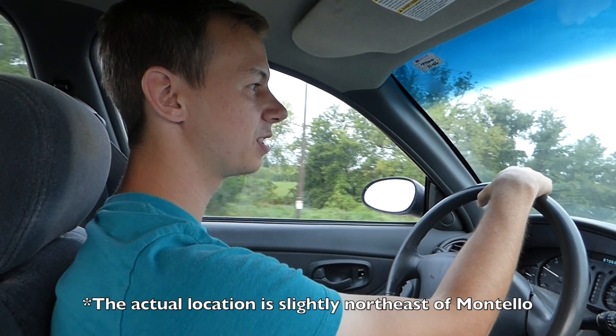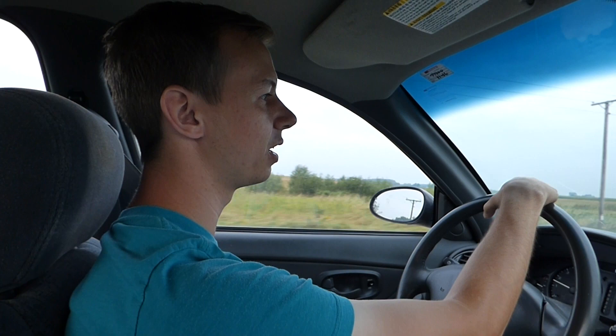Hey everyone, hope you're doing well. We are going to Montello to look for a swallowtail kite. Ryan was able to see it yesterday, but I was busy. So we are going back up there today so that I can hopefully get a look at it.